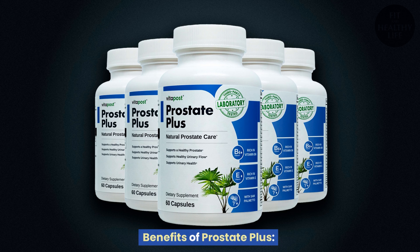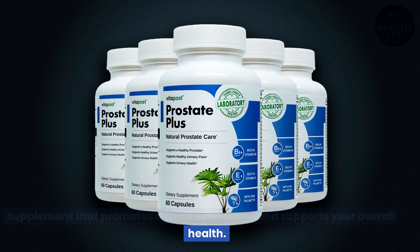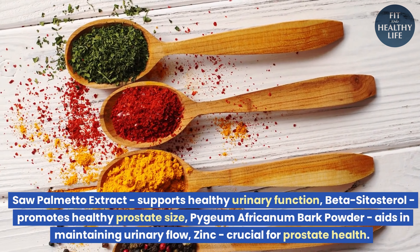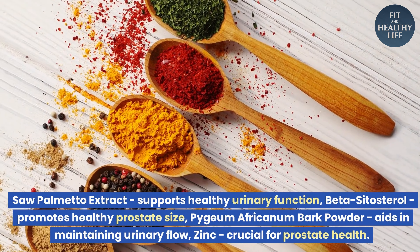Benefits of Prostate Plus: Support for a healthy prostate. Prostate Plus is a comprehensive dietary supplement that promotes a healthy prostate and supports your overall health. Our carefully selected ingredients include saw palmetto extract, which supports healthy urinary function, and beta-sitosterol, which promotes healthy prostate size.